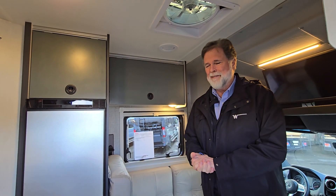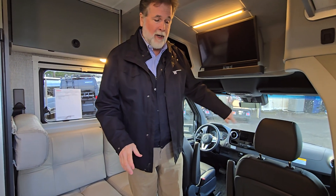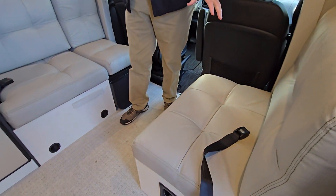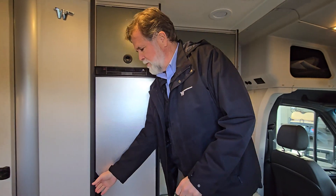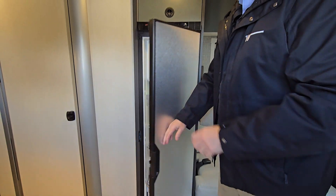If you have tall people in your family, that's terrific. Your front living area — the seats up front both turn around and spin around quite easily, becoming part of the living area. This area converts into a nice double-sized bed for travelers that are coming along with you. Notice the size of the fridge — great size refrigerator and freezer, organized very well.